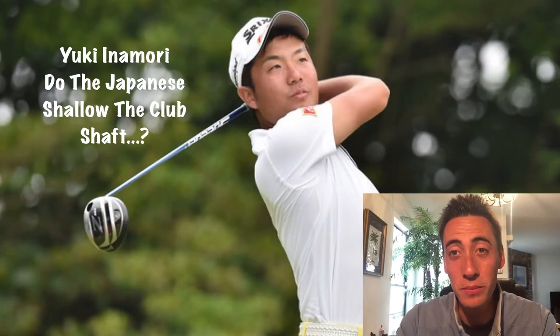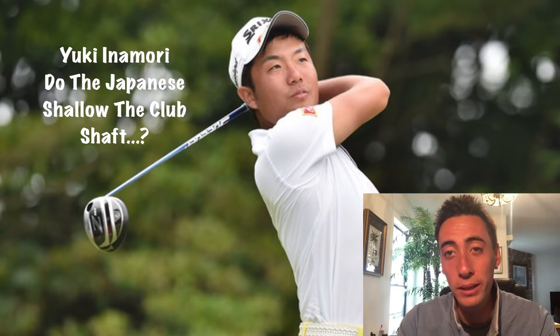What's up guys, it's your favorite QB coach. Welcome to another professional golf swing analysis. We're going to be analyzing Yuki Inomori, a JPGA Tour player and one of the most accurate players on the JPGA Tour. We're going to talk about why he's so accurate, and also possibly talk about why he could use some more distance if he wants to compete with the big boys on the PGA Tour.